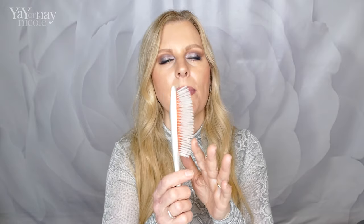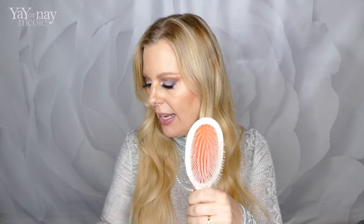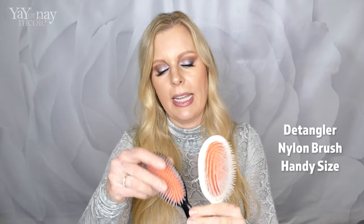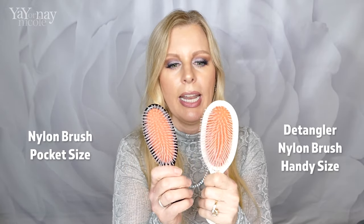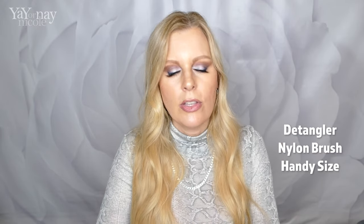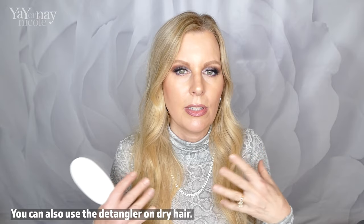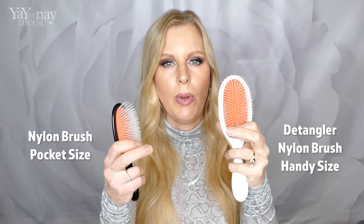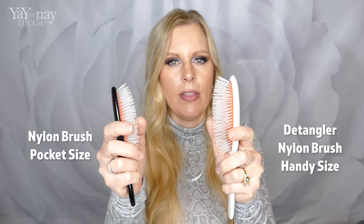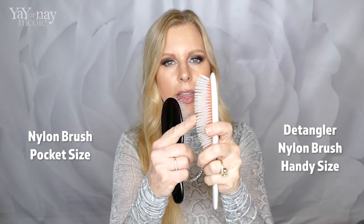One brush that I understand is very popular is the detangler, and this is the handy size. I've also been showing you the all boar bristle and the mixed, and now this is all nylon — but it's not just the same as their regular nylon brush. I also have this in the pocket size, which is all nylon. The detangler bristles are a bit softer and more flexible, so when they're going through your wet hair, they're not going to be as rough. When your hair is wet, it's at its most damageable state — all the cuticles are expanded and you don't want to be ripping through your hair. If you touch both, the detangler bristles are way more flexible, and the bristles in the detangler are a bit longer than on the regular nylon. The regular nylon bristles are shorter and stiffer. I found the detangler to be wonderful — it really gets through your hair nicely but in a more gentle way.